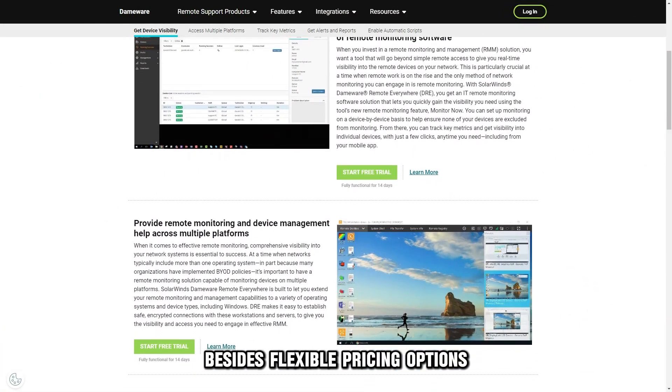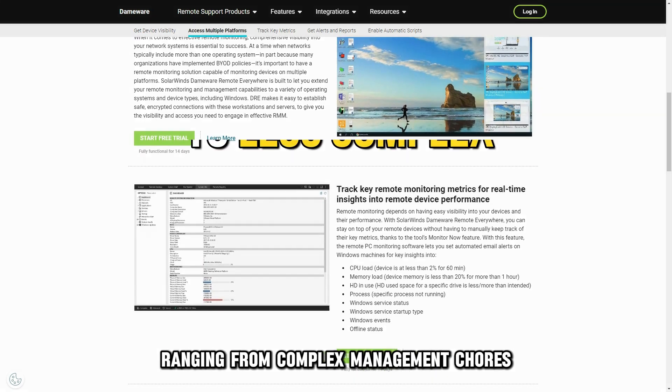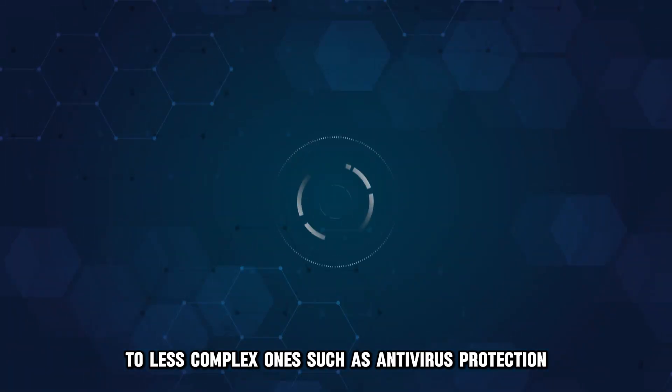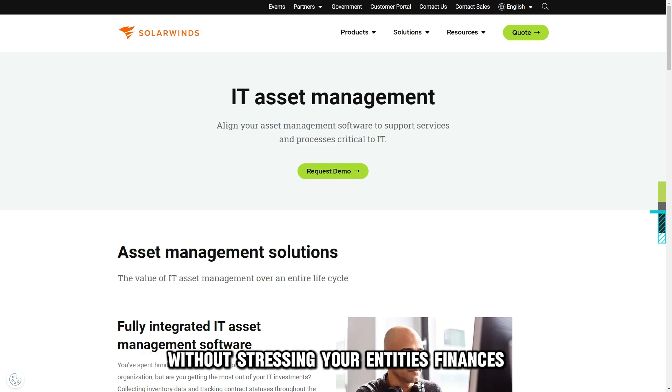Besides flexible pricing options, SolarWinds provides comprehensive and effective features that address almost all tasks, ranging from complex management chores to less complex ones, such as antivirus protection. This guarantees all-around IT management solutions without stressing your entity's finances.